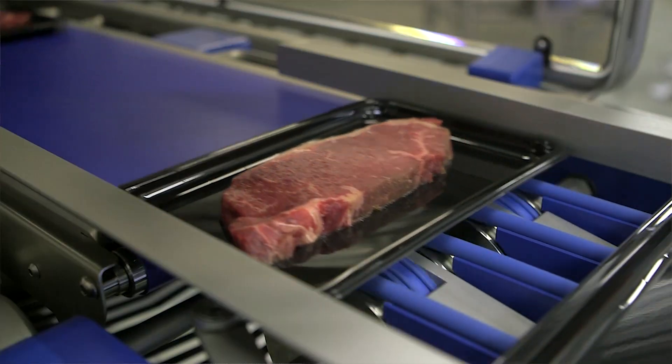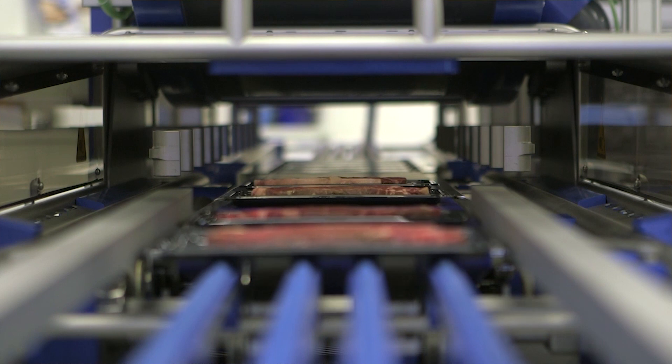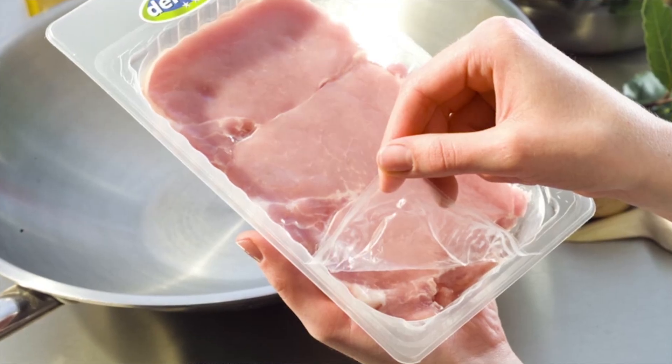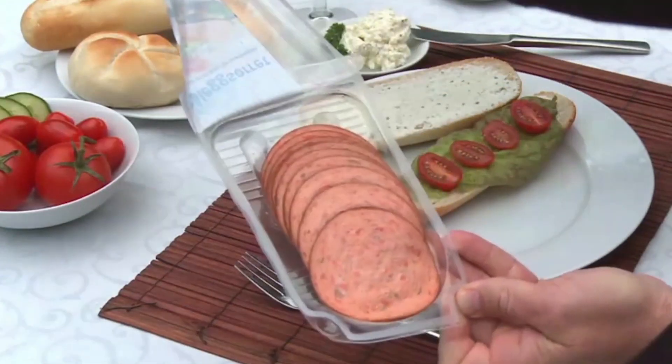SealPak has a long history of innovation. We came to the market with regards to tray sealing approximately 25 years ago and we've been innovators all the way along, from the introduction of inside cut, which is the process that allows us to use less top film, which in itself is saving film and reducing impact on the environment.